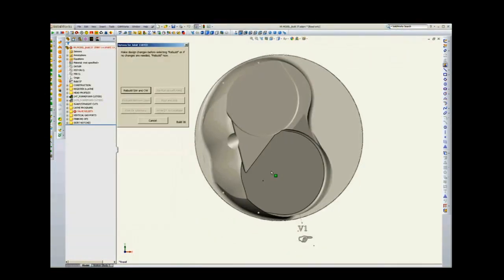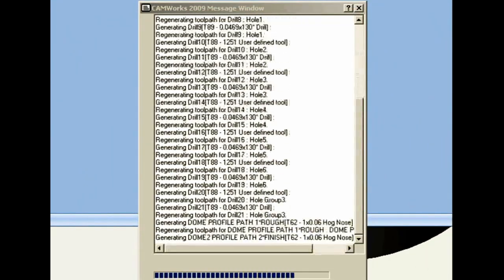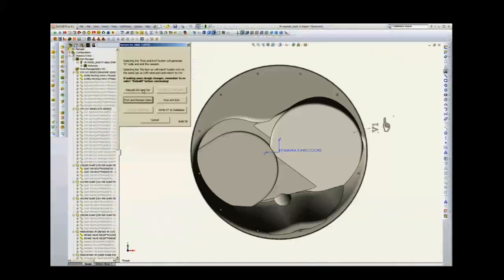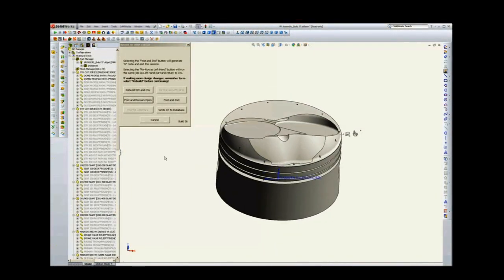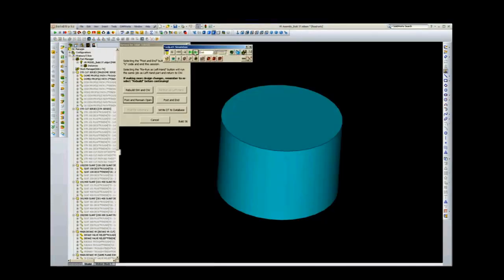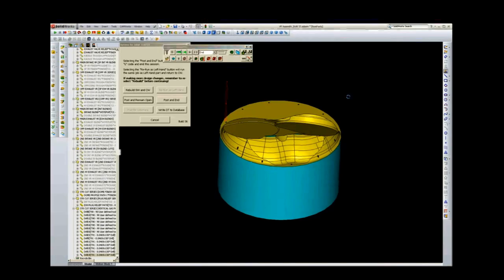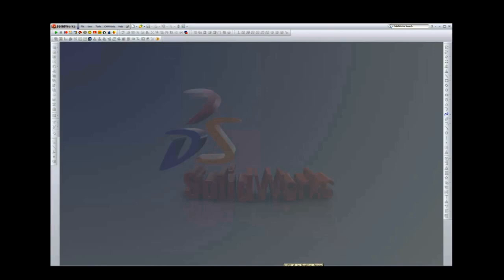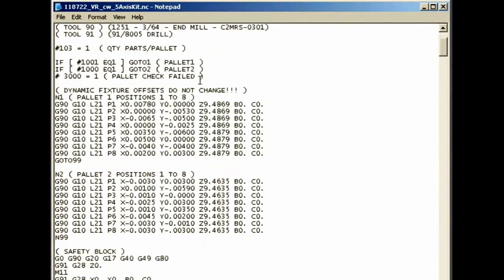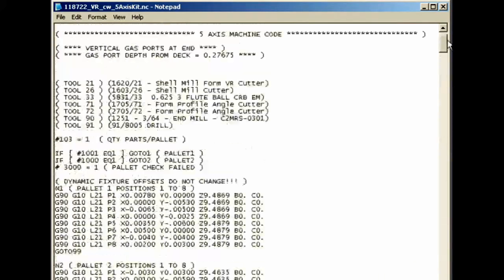At data entry, that criteria goes into a database. It launches a SolidWorks application, pulls in that information, inputs it into the design, creates the design, and then transfers seamlessly right over into CamWorks, where it generates the new tool paths and posts to CNC machines out in the shop — anywhere from three, four, and five-axis machine posts.